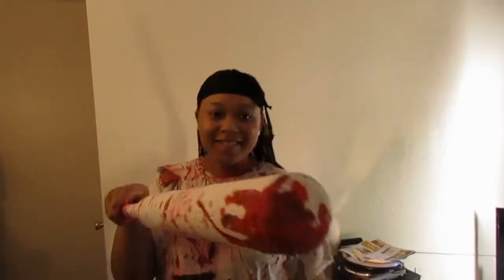Hey guys, happy Halloween! Welcome back to the Anderson family blog.